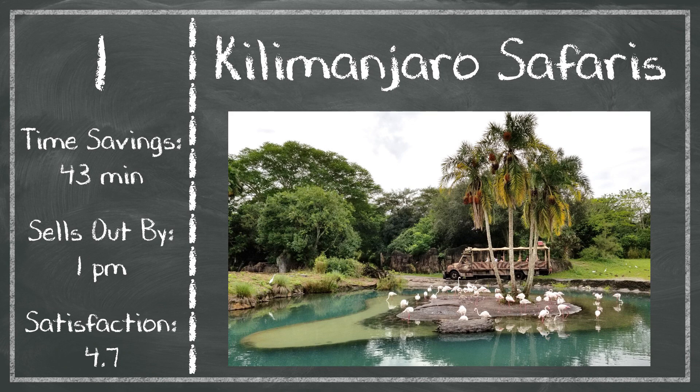Kilimanjaro Safaris typically doesn't sell out until 1 p.m., but this is the earliest sellout of anything in the park, so you want to prioritize it early in the day. You can save an average of 43 minutes with this Genie Plus reservation. It's not the highest in this park, but saving three quarters of an hour with just one reservation is pretty good. Satisfaction at Kilimanjaro Safaris is what puts it over the top — highest satisfaction rating in the park at 4.7 out of 5, making it the obvious first choice.